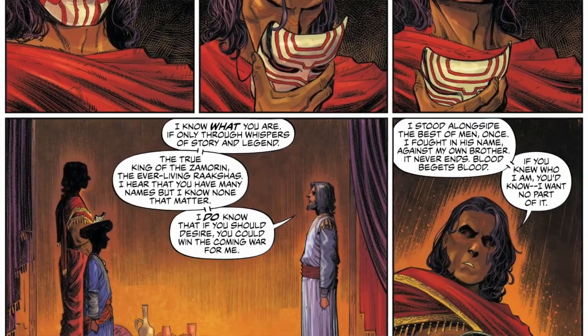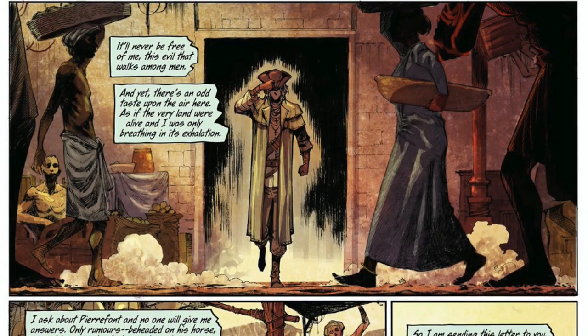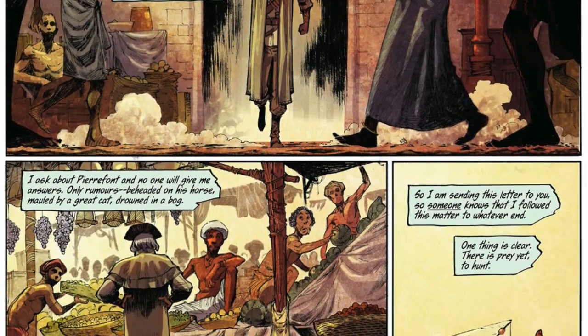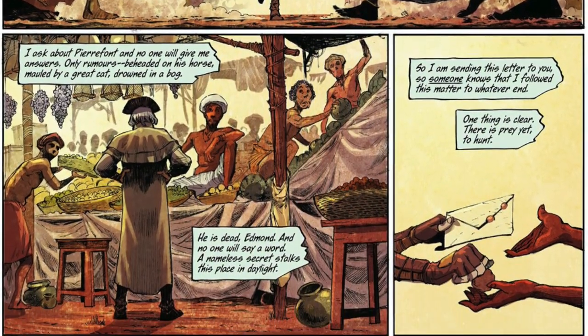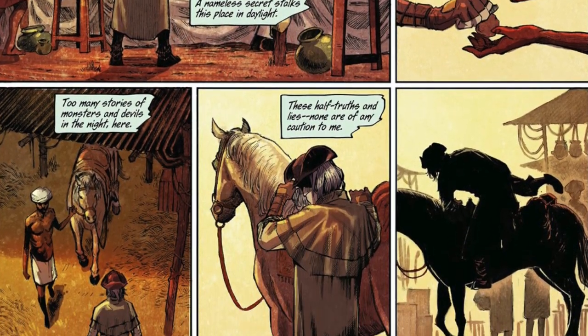There is a lot of exposition dialogue in this series through characters speaking via letters, which is a fun way to do it. You're informing the readers of what's happening, but it doesn't seem too on the nose — it's not a character directly telling the reader what they're thinking. It's usually a character writing a letter to another important character, and you learn about the situation that India finds itself in at the start of this book.